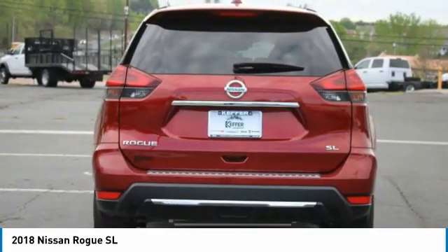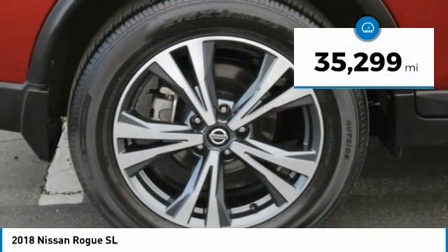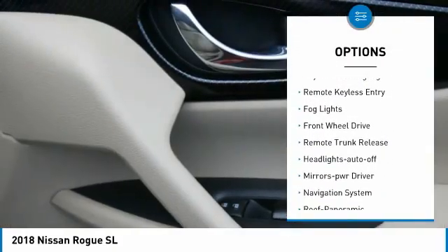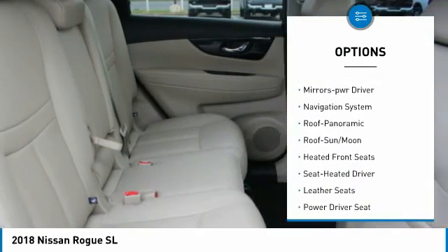This vehicle has less than 40,000 miles. Here are some of this vehicle's great options: aluminum wheels, heated side mirrors, traction control, daytime running lights, remote keyless entry, and fog lights.